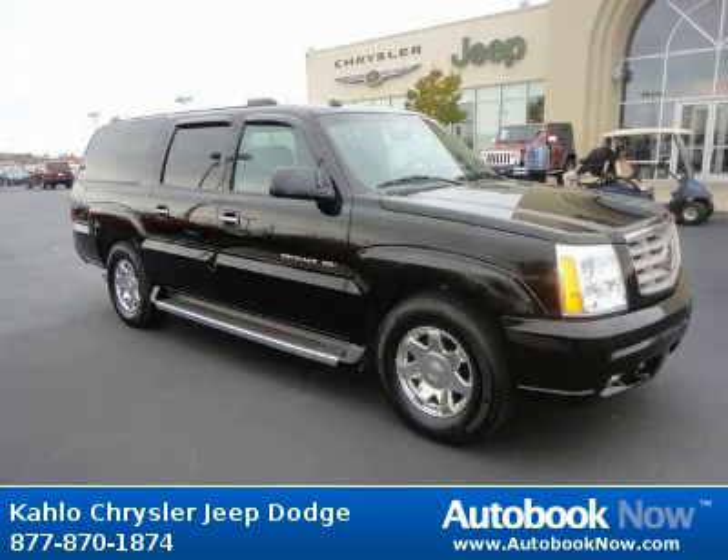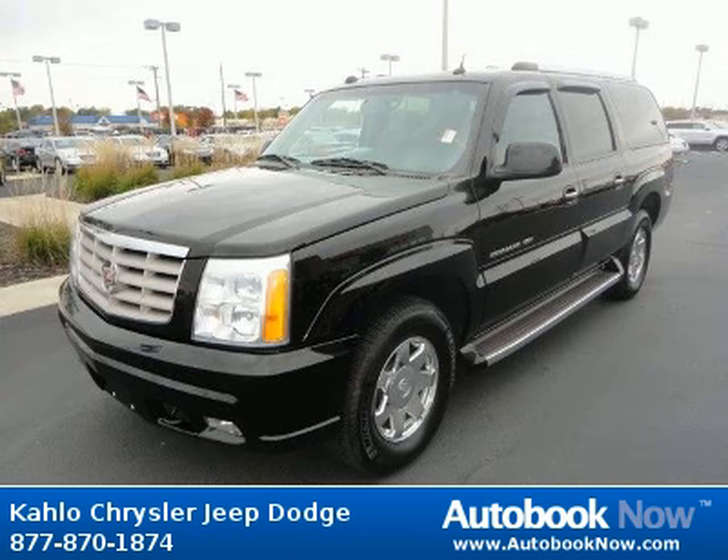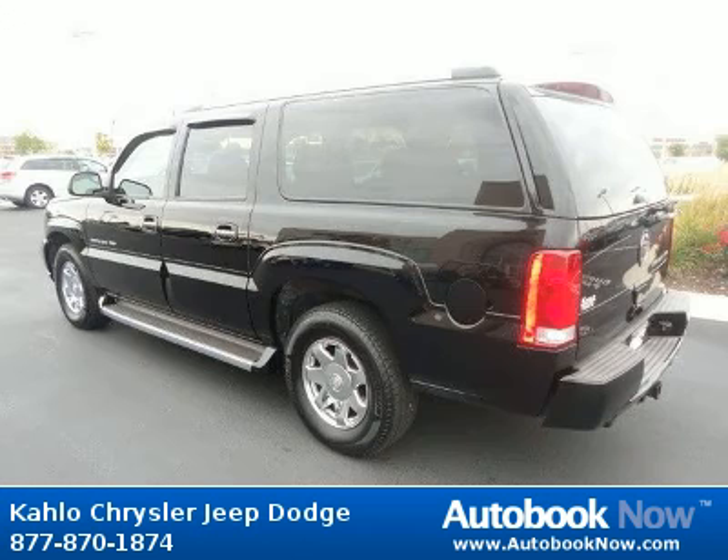This 2005 Cadillac Escalade is available at Kahlo Chrysler Jeep Dodge in Noblesville, Indiana. This Escalade has a beautiful black color and it has 113,000 miles on it.